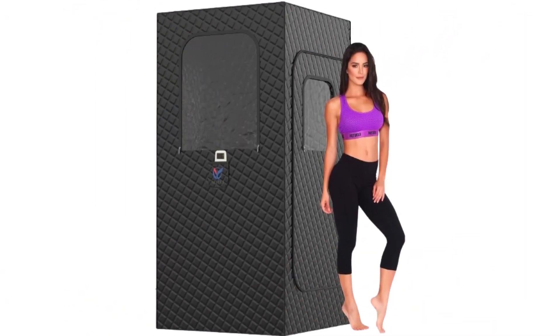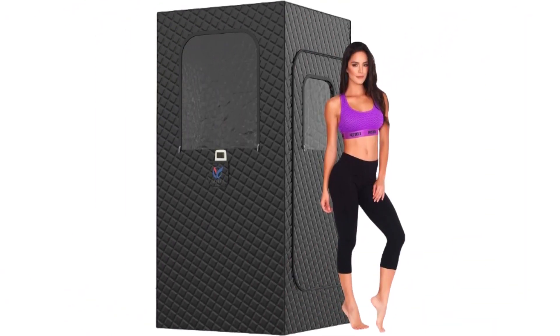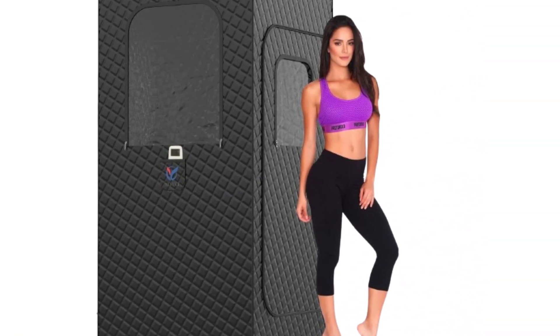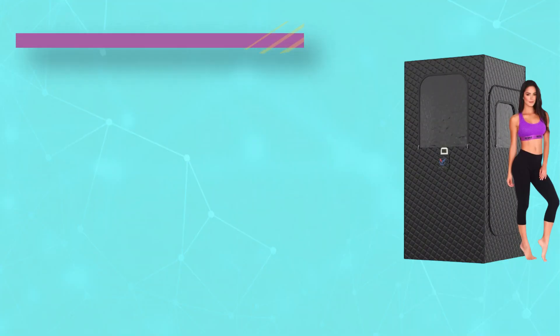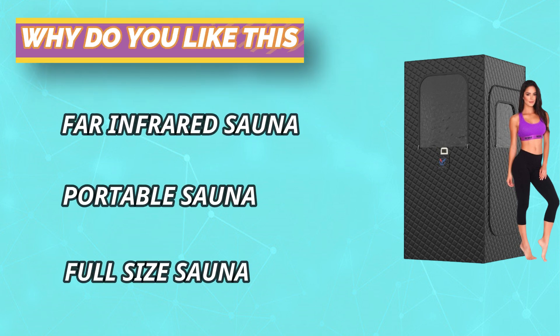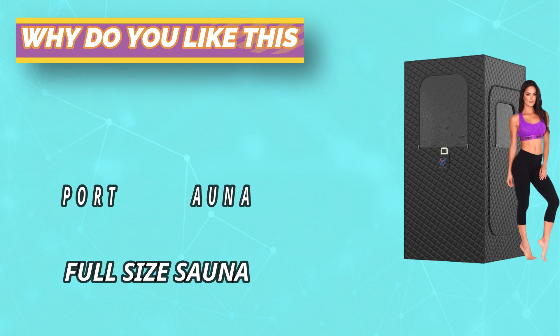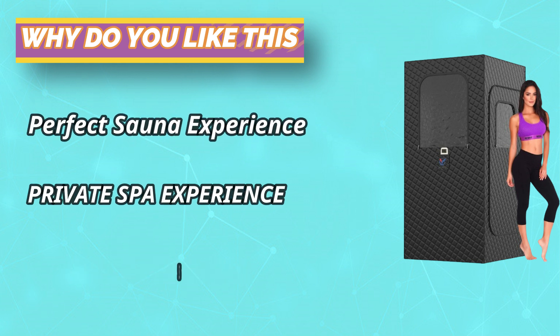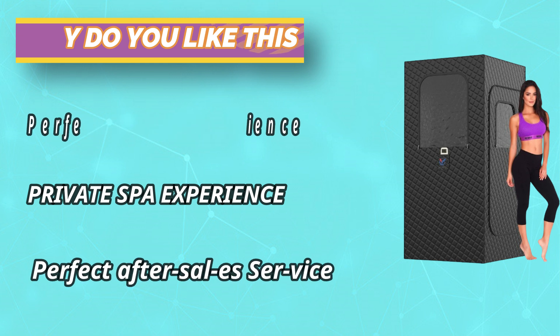Far-infrared sauna is a dry sauna — all you need when using it is a towel to wipe off the sweat. This portable sauna features a PVC pipe structure, which is easy to install and disassemble, and has the characteristics of being sturdy, stable, and not easily deformed. The fabric of the sauna tent is waterproof, with better thermal insulation performance to keep the heat in, and it dries fast and is easy to clean.